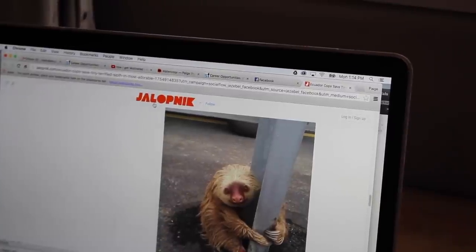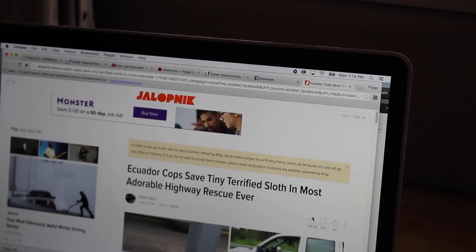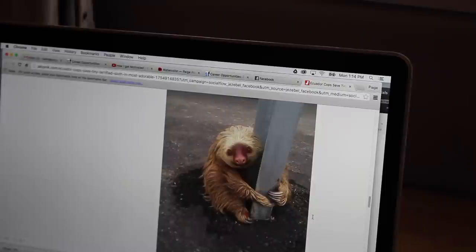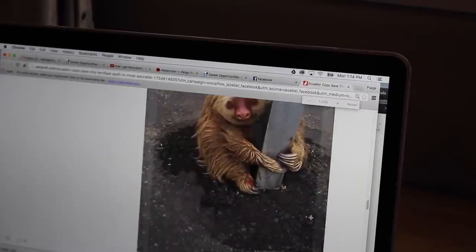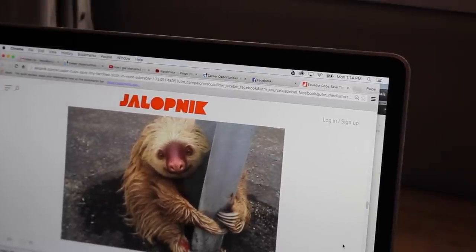Did you guys see this article — 'Ecuador cops save tiny terrified sloth in most adorable highway rescue ever'? Can we look at this? I mean, come on, that is just the cutest thing I've ever seen!